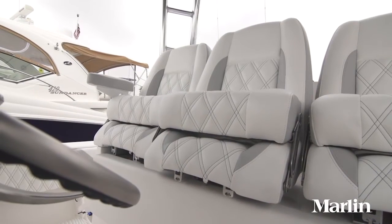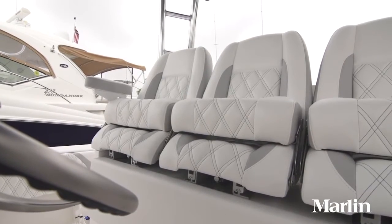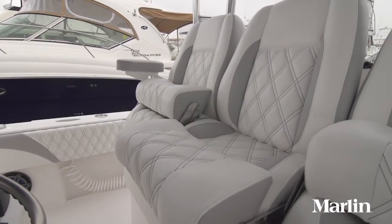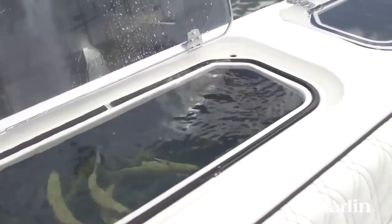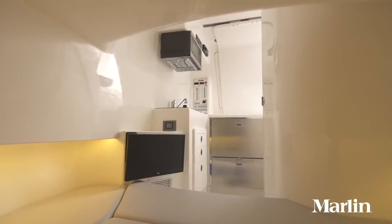For comfort and support while underway, the Contender 39 Fish Around features electrically operated LeBrock helm seats. Each has a flip-up bolster and can be adjusted forward or aft to suit each individual's taste. This boat also includes a custom pump box to deliver pure, un-aerated water to the LeBrocks.